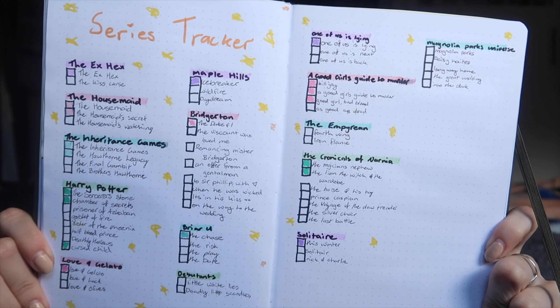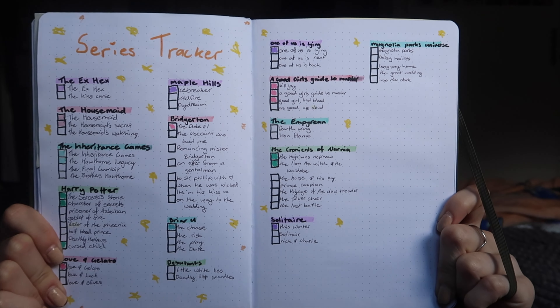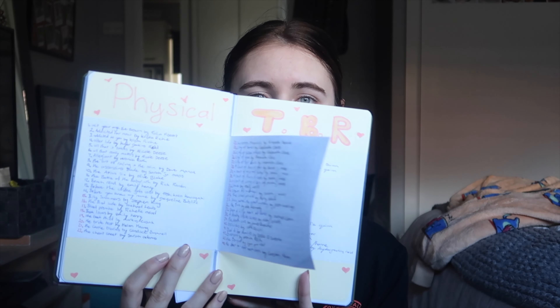Next is my series tracker — all the series I've already started or would like to start this year. Then there's the physical TBR page. I thought I could fit all my books on one page but I have more than 132. I stuck colored paper, wrote 'Physical TBR,' and listed books A to S, but it's not all of them — I needed another two pages. So I'm telling myself I can't buy more books unless they're part of a series I'm already reading, gifted, or bought with gift cards, because the goal is to get rid of some of these.